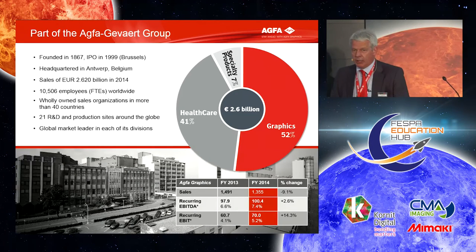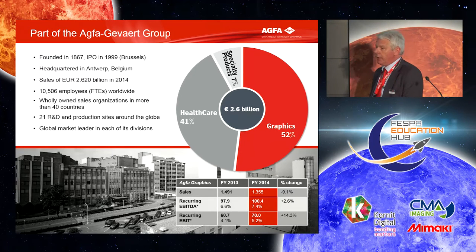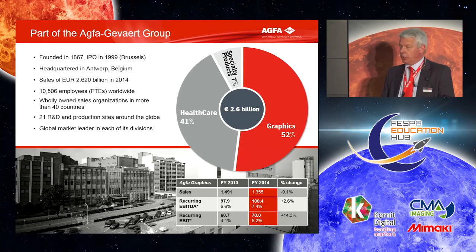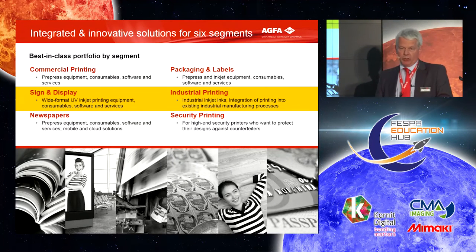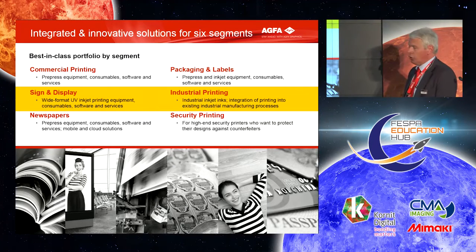I don't think I need to introduce Agfa too much. We are a big imaging group and Agfa Graphics is roughly half of that group, doing imaging in the graphics world in different segments. The yellow ones are where we are very active with inkjet. On one hand we have the sign and display segment where we have full solutions for wide format with printers, inks, software — a complete Agfa-made, Agfa-tailored solution.